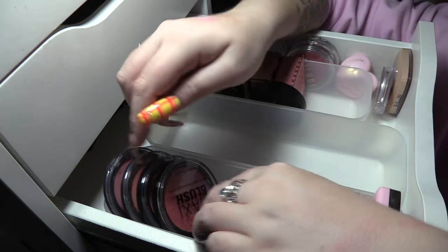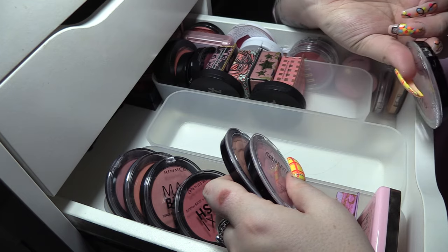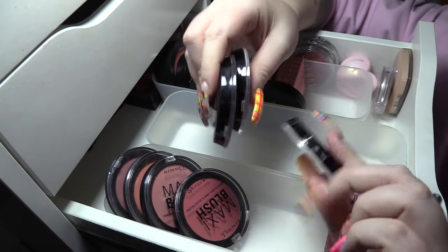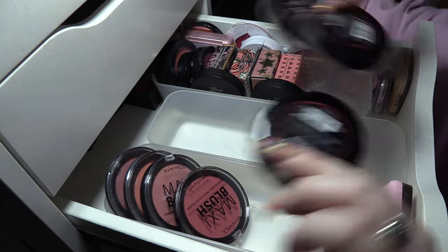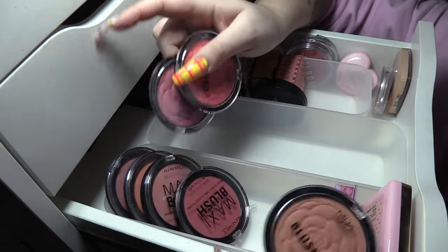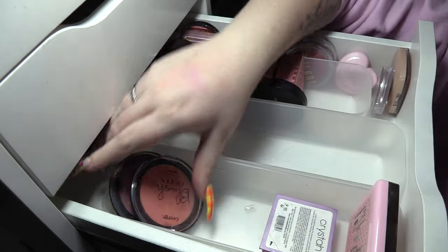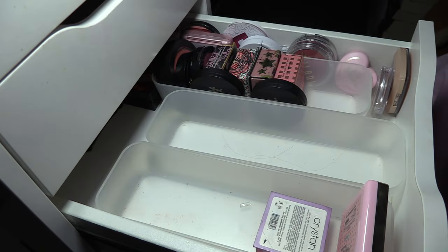I've got a load of the MUA blushes because I really like these — I've got Atomic Tangerine, Rouge Punch, and Papaya Whip. I'm gonna get rid of Papaya Whip and keep the other two. Rimmel Maxi blushes — we're gonna get rid of both of these. And I'm gonna get rid of these Blush Queens from George, which is Asda's makeup brand.